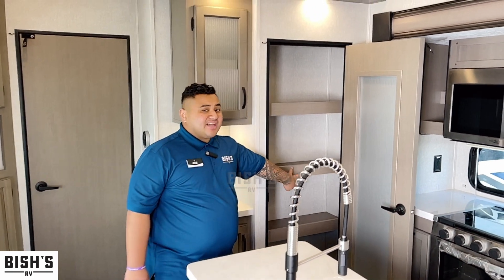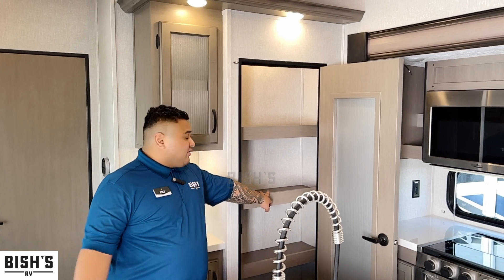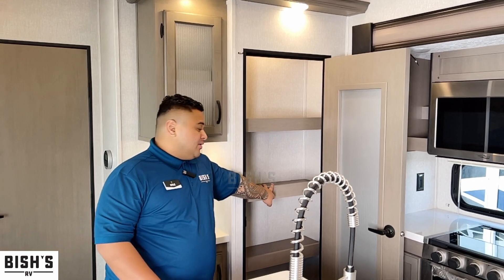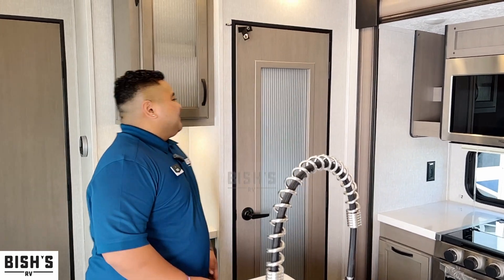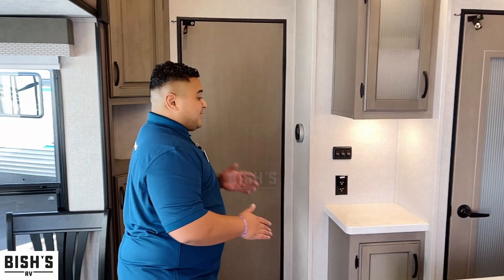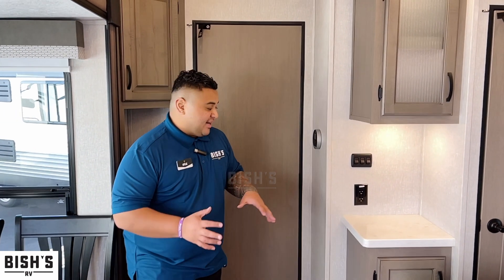There's another spot for a coffee maker — everyone needs one, right? You've also got a nice-sized pantry for cereals and boxed food. That's pretty much the kitchen and dining room area.